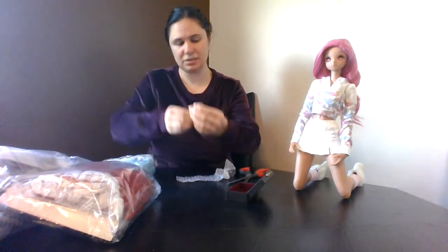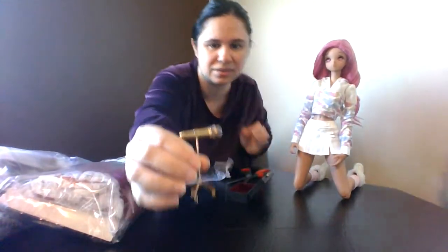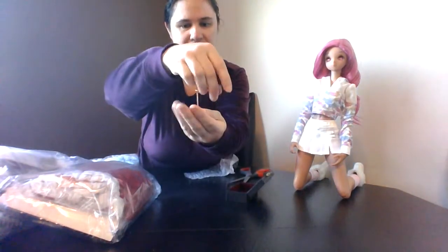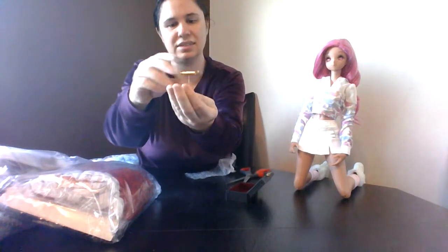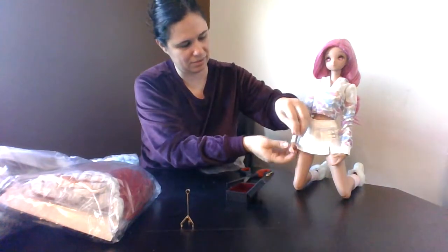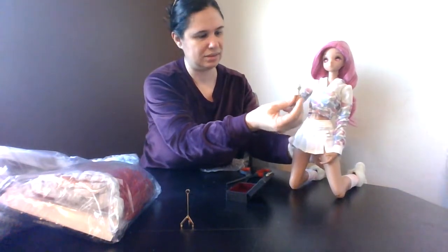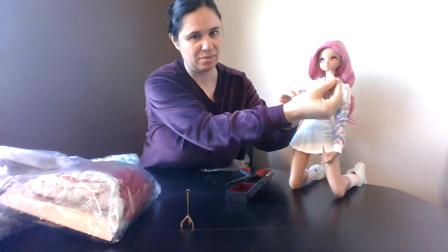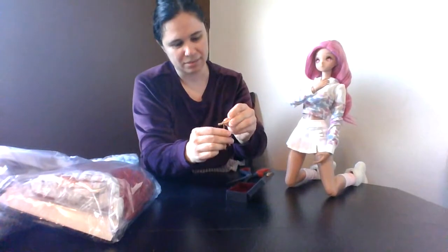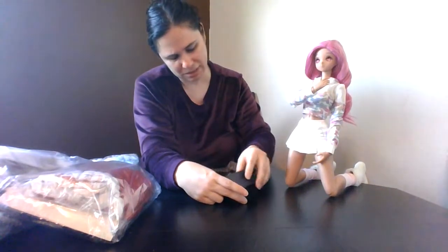I thought it would be like a Nendoroid size, but you have here a little microphone and stand. This microphone is actually not too shabby for a one-third size. Let's see how it looks by her face — it's not bad, not perfect, but not bad. I was more intending this for a Nendoroid. It's just a fun little thing. I don't really use props that much, but I do want to start focusing more on some photography.